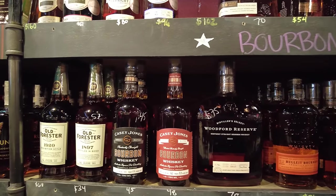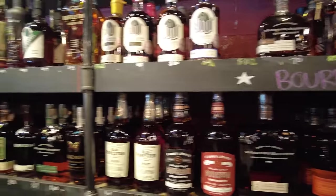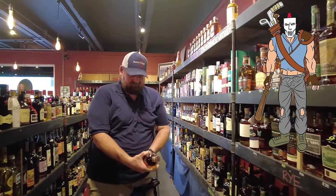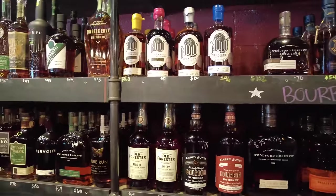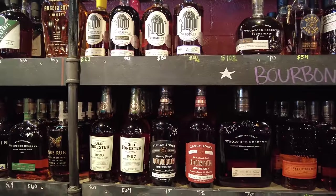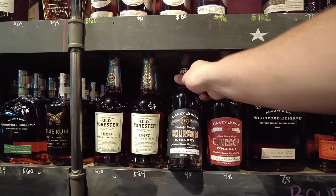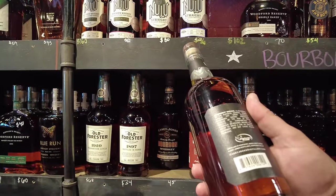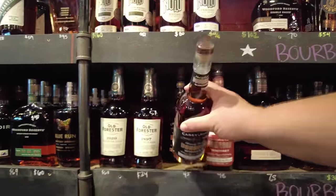Casey Jones — somebody was mentioning that the other day. I said I just have a hard time with whiskey with celebrity names, especially if they've been in the Ninja Turtles. It may be great, I don't know. Hopefully it doesn't say bottled in bond. It does not. Authentic square pot distilling — distilled in Kentucky, aged and bottled by Casey Jones. So it sounds like they sourced it from somebody.